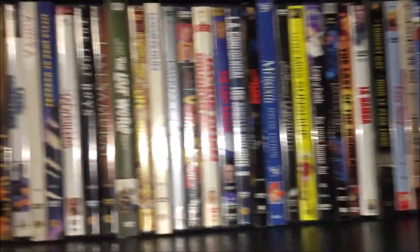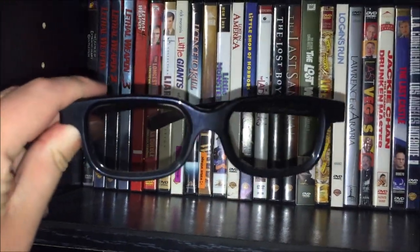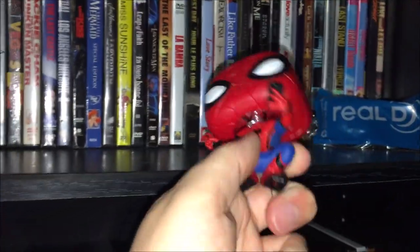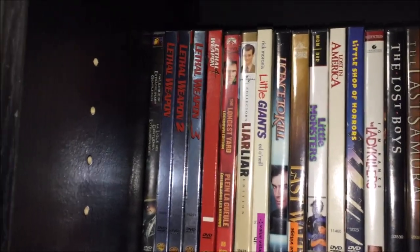This will also kind of act as my DVD collection tour for this year. I just have a pair of 3D glasses that have been sitting there for a couple years, so I'll move those over. There's a Spider-Man Funko Pop here — him crouching with his phone — and then a sealed pair of 3D glasses. Alright, let's take a look at the first shelf.